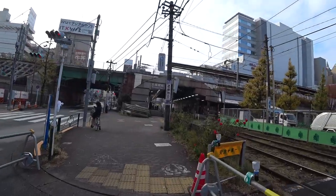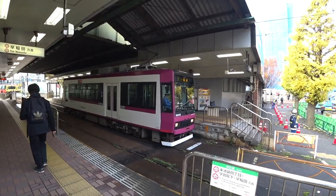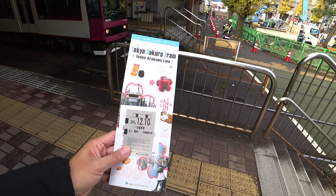In today's video I'm going to show you how to get around Tokyo by tram. I'm now in front of the tram stop. I just got the ticket for a one-day pass, which allows unlimited riding on the tram for 400 yen. I asked for a map on how to ride the tram so I'm going to study it before I go on.